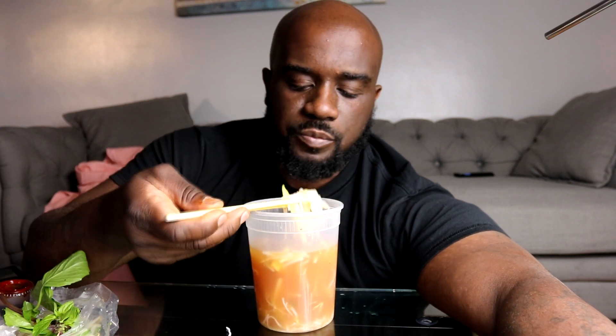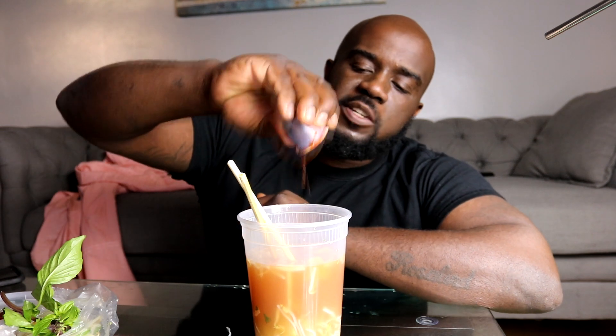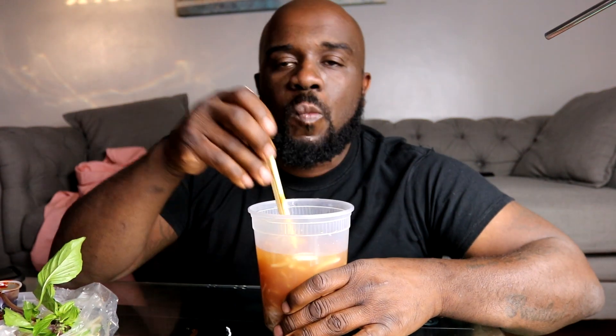Hold on, got a little jalapeno action - that was good. I don't know why I don't eat this more. Let's get some more of this hot sauce, mix it on up. It's not that spicy. I can't gauge spicy - nothing's really that spicy to me. It's nothing.